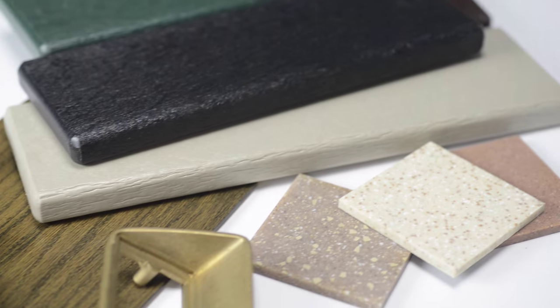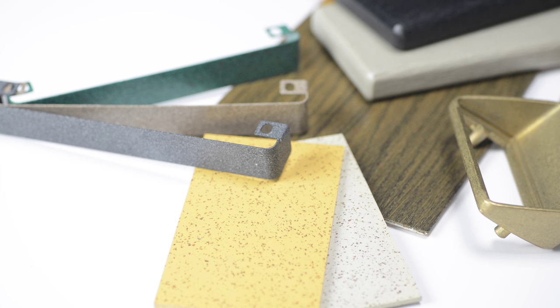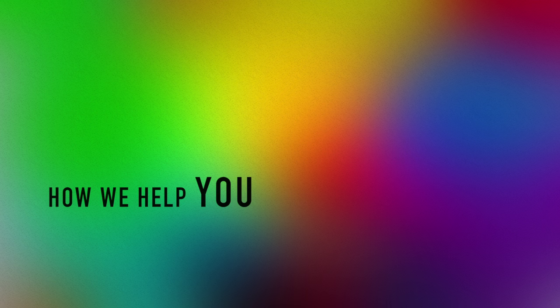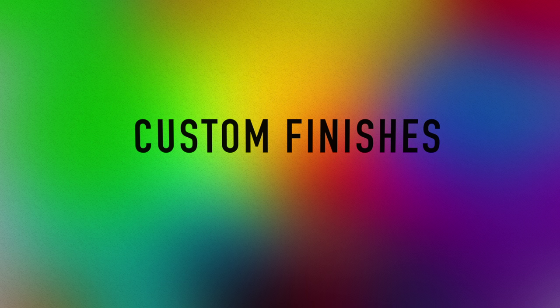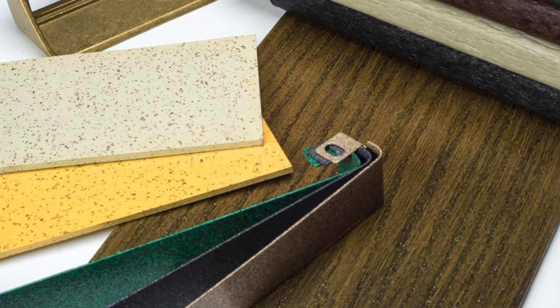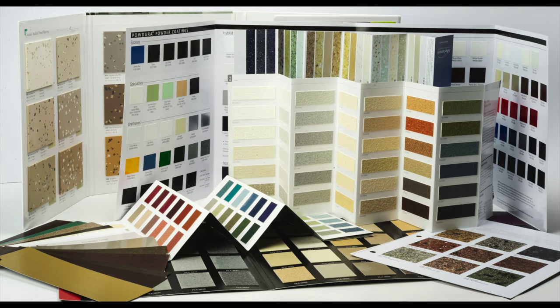Selling a product too bulky for your sales reps to travel from prospect to prospect? Dorne Color has the solution for you. When it comes to providing your customers with a tangible color sample, we are the company you have been looking for.